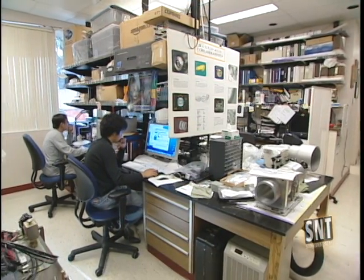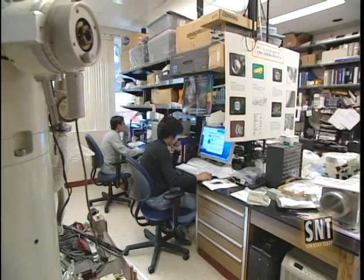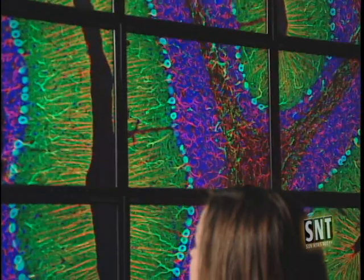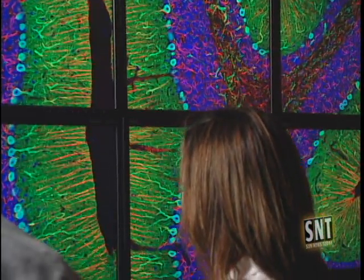This center works on about a hundred scientific projects each year. Forty researchers use the BioWall to study the brain so they can get a better understanding of the diseases that affect the nervous system.